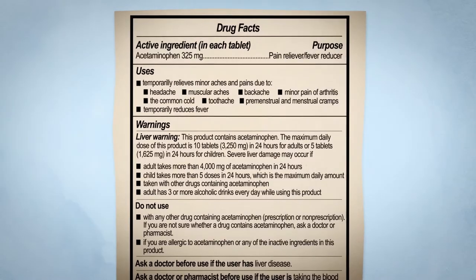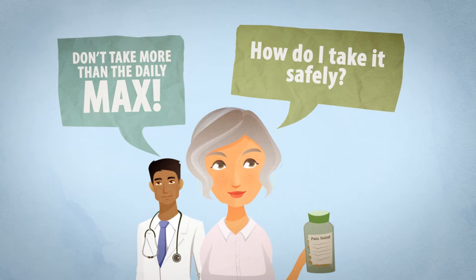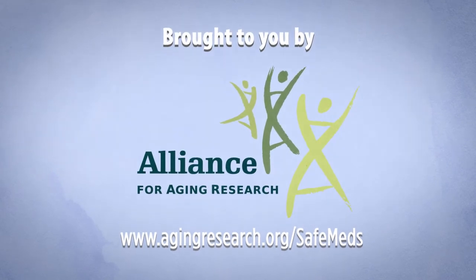If you have any questions, ask your healthcare professional or pharmacist so that you and your family can be sure to choose and use over-the-counter pain medicines safely. A message brought to you by the Alliance for Aging Research.